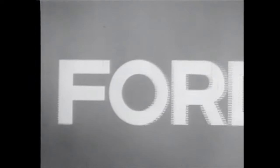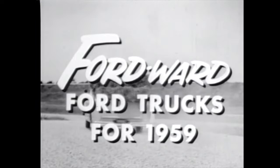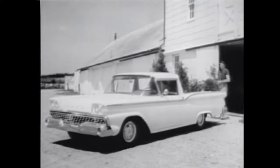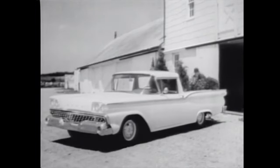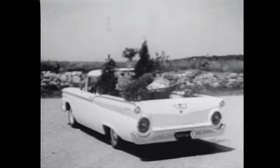Today, there's a new word for modern in pickup truck design: it's Fordward. That's the way you'll go in new Ford trucks for 1959. Go Fordward in style in the all-new Ford Ranchero — it rides like a car, it works like a truck. For all its high style, it carries over half a ton.